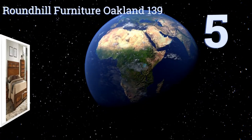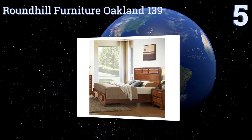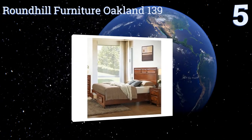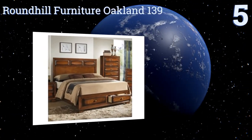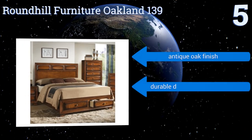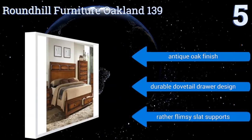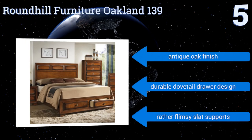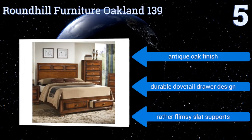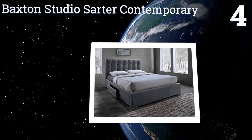At number five, the Roundhill Furniture Oakland 139 is a unique bed in that it not only features two built-in drawers for convenient storage, but also still allows slim objects to be slid underneath the frame for additional out-of-the-way stowing if needed. It comes in an antique oak finish with a durable dovetail drawer design, but it also comes with rather flimsy slat supports.